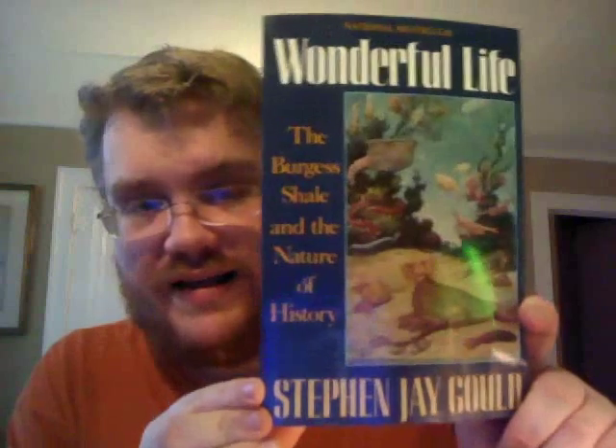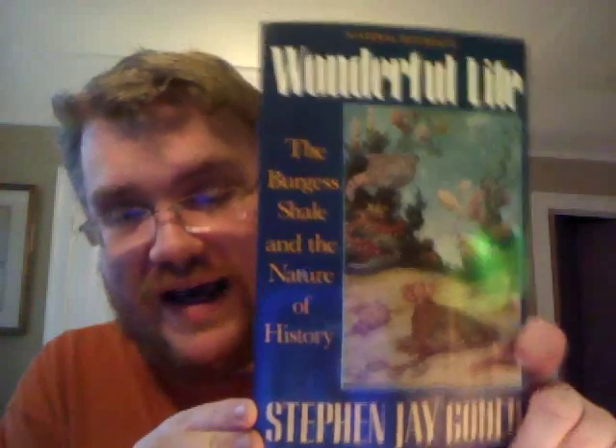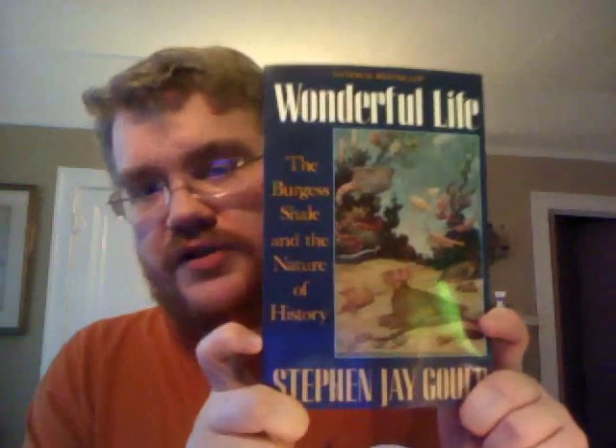The first book is by the famous late evolutionary biologist Stephen Jay Gould - it's called 'Wonderful Life: The Burgess Shale and the Nature of History.' The Burgess Shale was found in Canada, and Gould talks about how the fossils found in this huge fossil bed shed light on how early life evolved. The Burgess Shale is in a limestone quarry about 350 million years old. This is one of Gould's better known books, so it should be interesting.